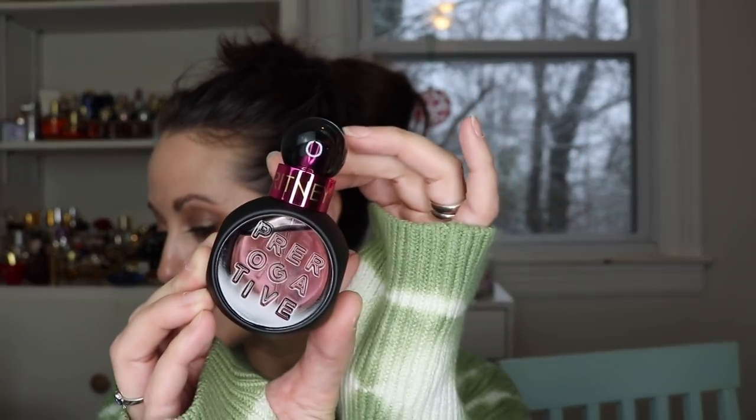I love Britney Spears' fragrances. I just think they're really fun and beautiful, and they usually make me really happy. This is what the little bottle looks like — it's just a 30ml or 1oz. The last one, the Judith Lieber, was 40ml, 1.3oz. Let's go ahead and give this a test.